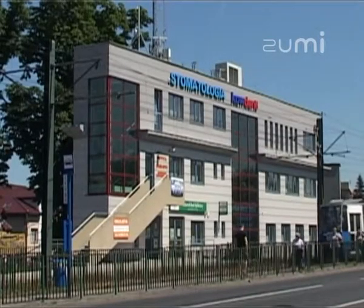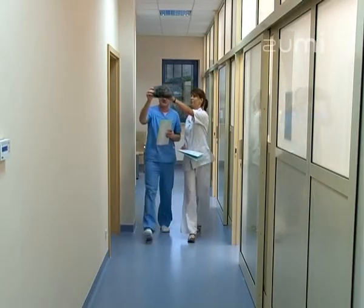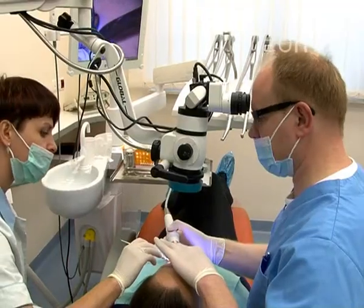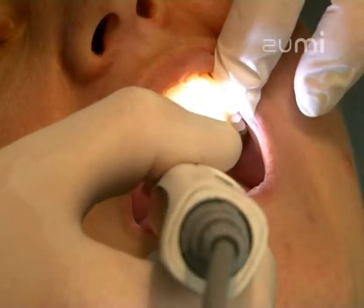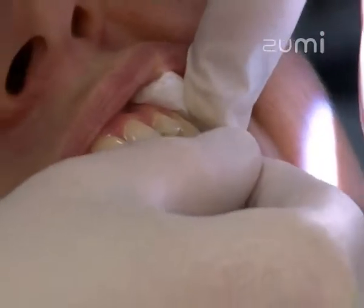The CovDent Dental Clinic in Krakow, located in a brand new and state-of-the-art building at Degashinskiego Street, is currently one of the best-equipped dental facilities in Poland. CovDent offers top-quality advanced and comprehensive dental services.